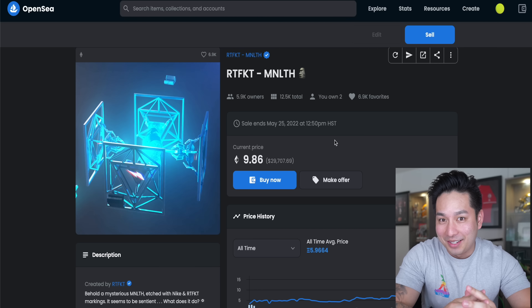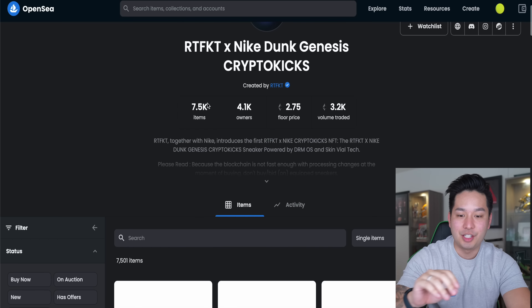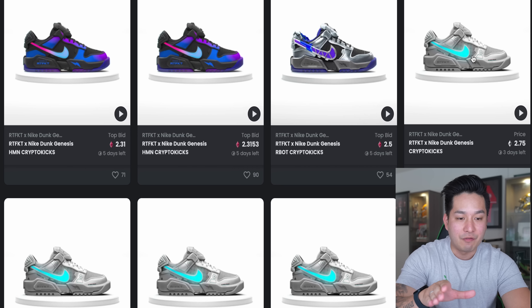If I sold the box without opening it, I've doubled my money — fifteen thousand dollars in profit. And I have two boxes, so that would be thirty thousand dollars in profit. So why would I not sell this right now? Why would I open it? Because this base shoe — it looks like just a standard white version of the Dunk Genesis — but the vial thing is actually where all the money is.